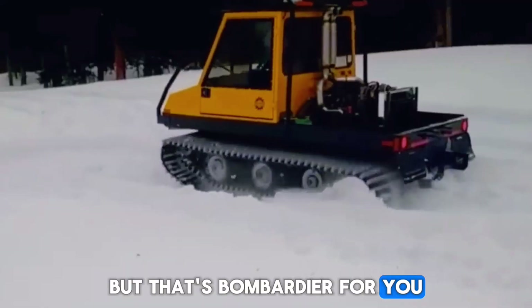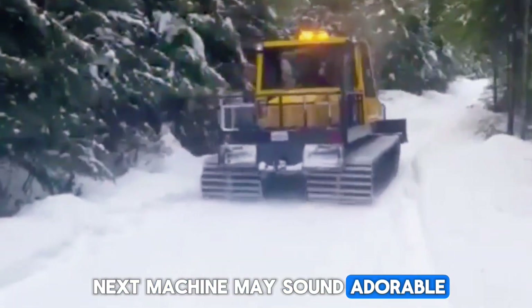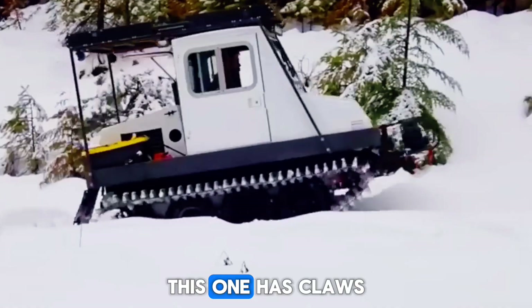Even today, decades later, many BR-100s are still alive in the mountains of Europe and the remote corners of Alaska. Some sit in private collections polished like museum pieces, while others keep grinding through winters like the world forgot to retire them. That's Bombardier — when they build something, it stays built.